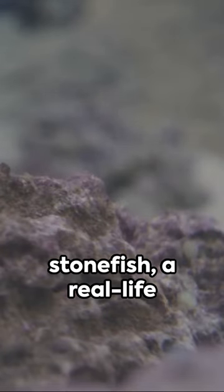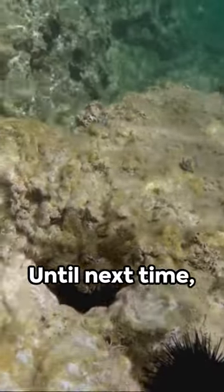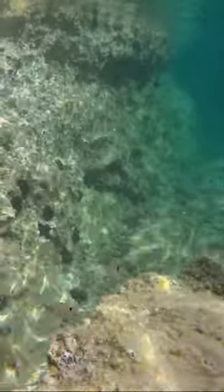Isn't nature fascinating? The stonefish — a real-life example of hide-and-seek in the deep blue sea. Until next time, remember: not every stone in the sea is a stone.